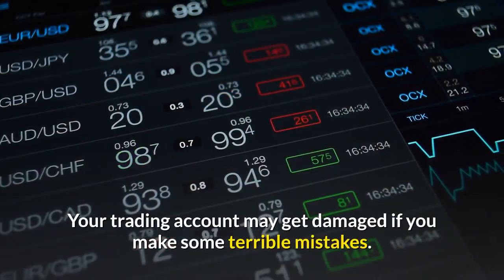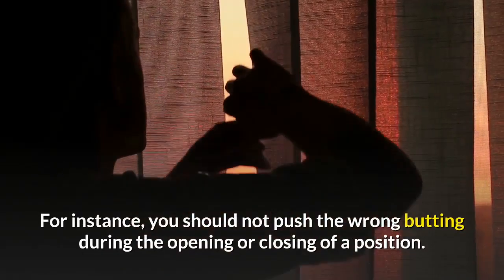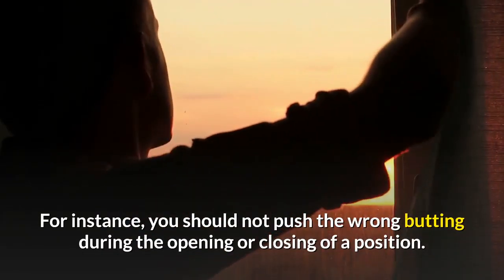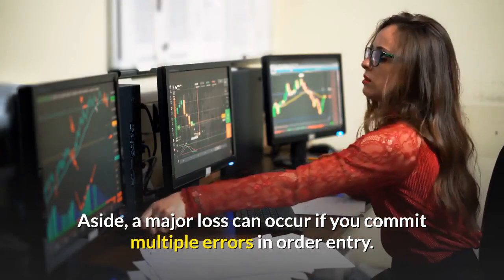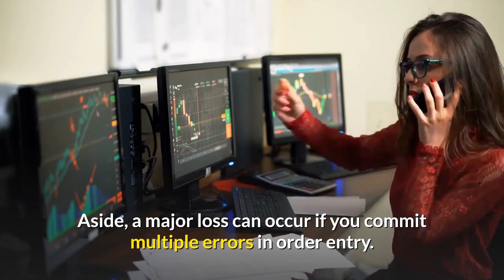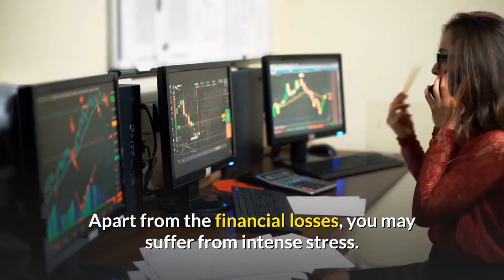Your trading account may get damaged if you make some terrible mistakes. For instance, you should not push the wrong button during the opening or closing of a position. A major loss can occur if you commit multiple errors in order entry. Apart from the financial losses, you may suffer from intense stress.